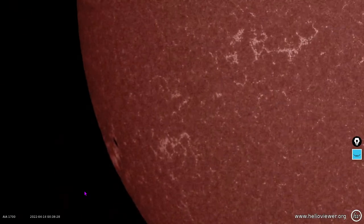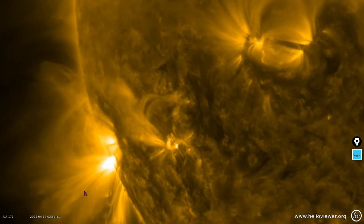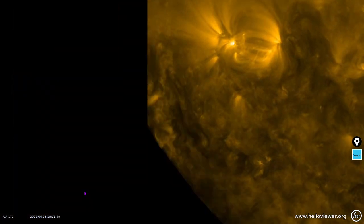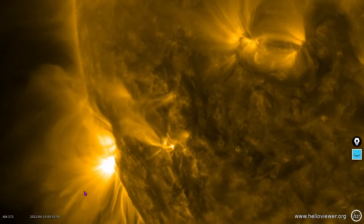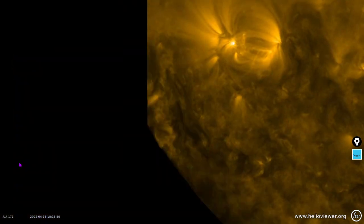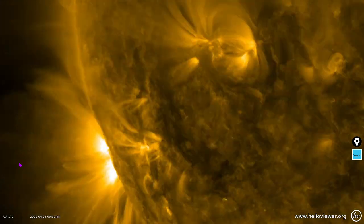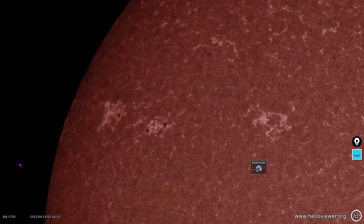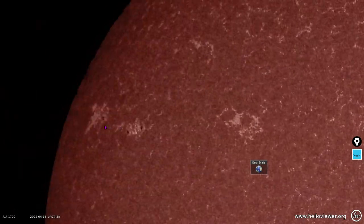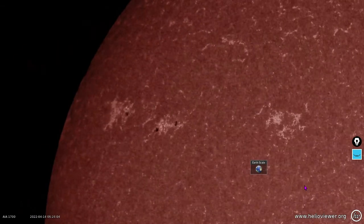And then we'll take a look at it in 171 angstroms. This is 1700 angstroms from the SDO — a little bit more aesthetically pleasing, perhaps. That is ionized iron, very hot iron gas. You can see that white area — that is a lot of that gas. These dark areas here are a very low amount of that ionized iron. I think it's iron 9 — 10 times ionized iron, something like that. Anyway, sunspot 2989 is quite complex — this is definitely the most interesting portion of the earth-facing solar disk at the moment.